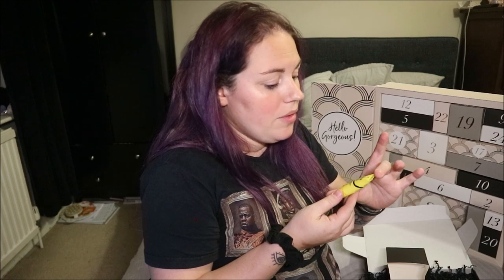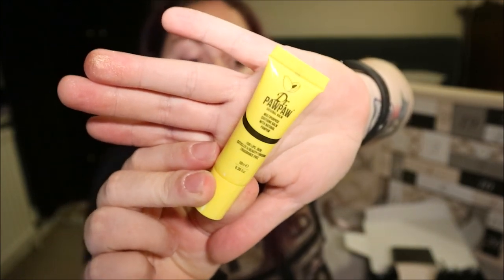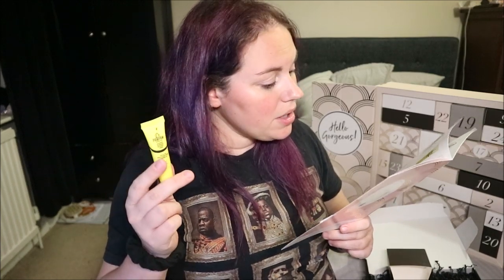This is a Pawpaw balm — I've got about three of these so this will be going in a giveaway! Not because I don't like it, just because I have a lot. Skincare doesn't last forever so it may as well go to somebody who'll use it. Deluxe mini worth £3.95. Pawpaw is a balm you can use as a lip balm, on dry elbows, dry skin — there are hundreds of uses. It's a lovely product, I've just got a lot of them.